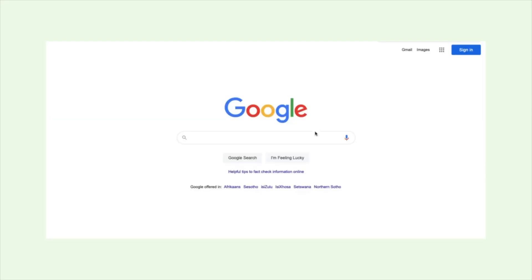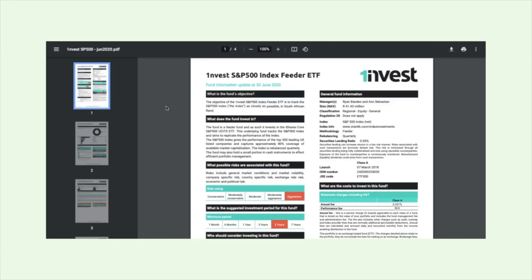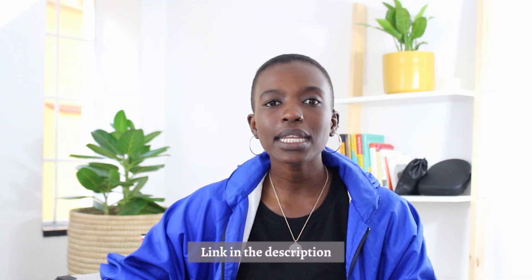The question becomes how do you research your investments. If you're considering investing in an ETF, there is what's called a Minimum Disclosure Document, also known as a fund fact sheet, that comes with every single ETF. You can go on Google, look up any ETF, and find its Minimum Disclosure Document. That document contains all the information you need to make an informed decision, including the industries and companies included, fees, and past performance data.